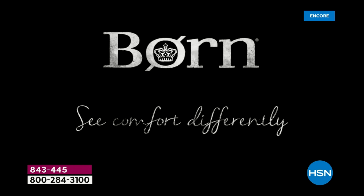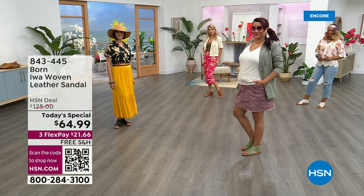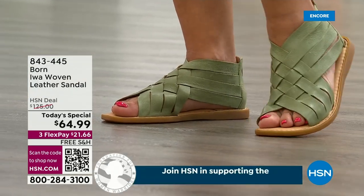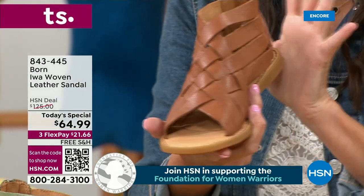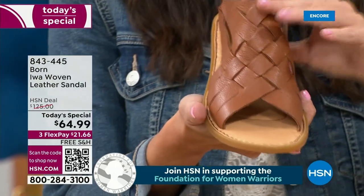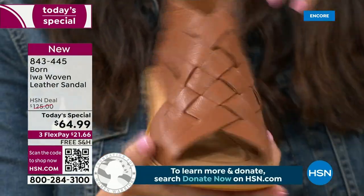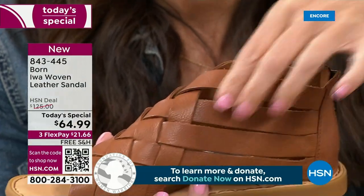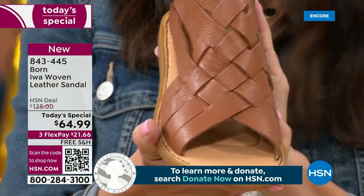One of the things Born is known for is our high-quality leathers. This is Italian leather — literally full-grain leather, the best leather out there, and that's why it's so soft and supple. For a strappy sandal, these straps feel so soft on your skin — they're not going to dig in or irritate. That's really important when we talk about comfort.